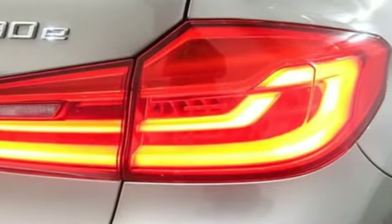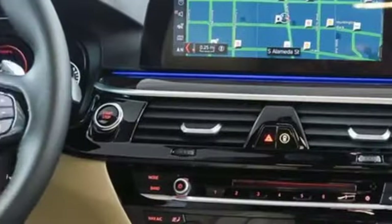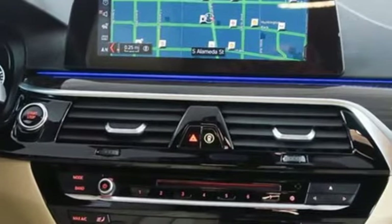Power tilting steering column, turbo inline 4 cylinder engine, express open and closed sliding and tilting sunroof, gas pressurized shocks, and automatic transmission.